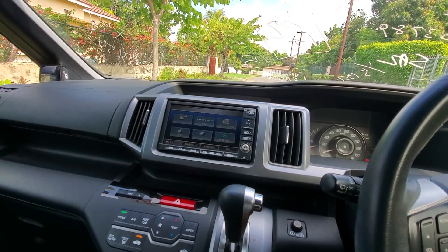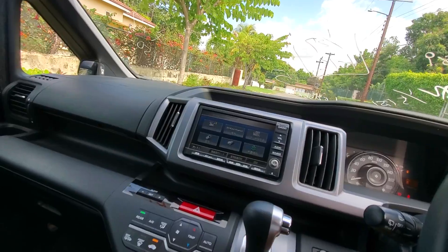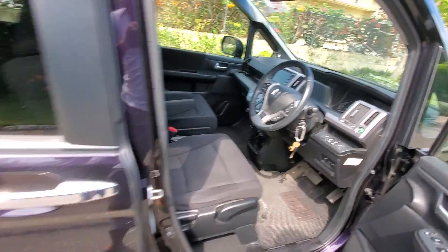Bluetooth radio entertainment system, Android Auto, Apple CarPlay — everything. One more thing I want to show you is around the back.